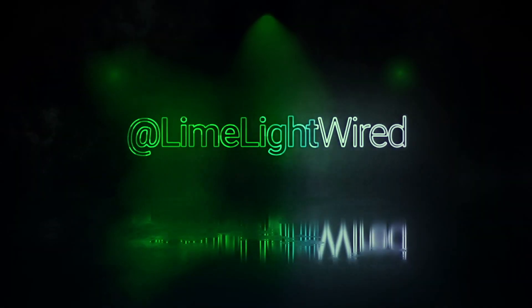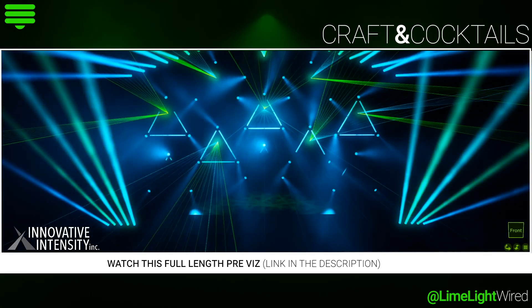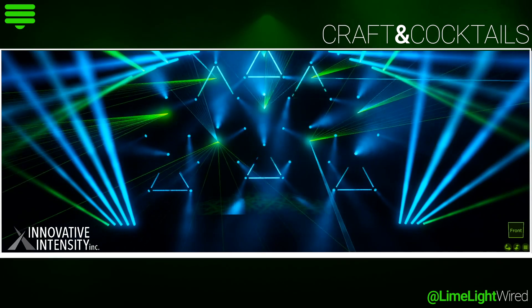Welcome to Craft and Cocktails, powered by Limelight Wired. I'm your host, Chris Werner. Today, we're sitting down with Mike Berger, and he's going to talk us through Encore on Disney+, and America's Got Talent.